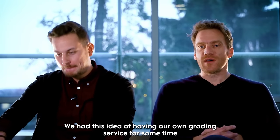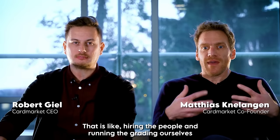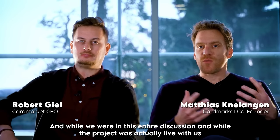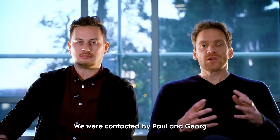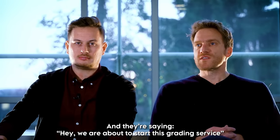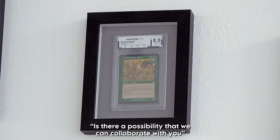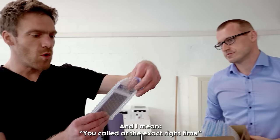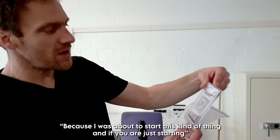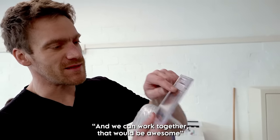This is pretty cool. We had this idea of having our own grading service for some time — we were actually thinking about doing it ourselves, hiring people and running the grading internally. While the project was live with us, we were contacted by Paul and Georg, who said, "Hey, we are about to start this grading service — actually, we have already started it. Is there a possibility we can collaborate with you?" And I was like, wow, you called at the exact right time because I was about to start this kind of thing. If you're just starting and need someone to give you a helping hand and we can work together, that would be awesome.